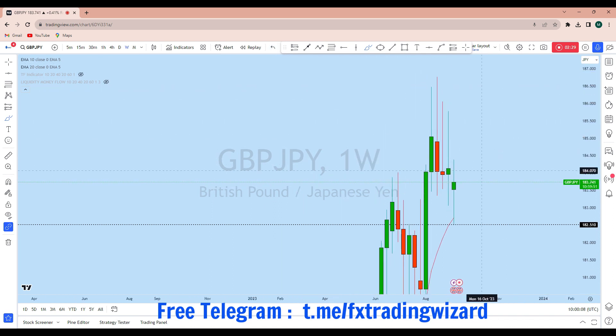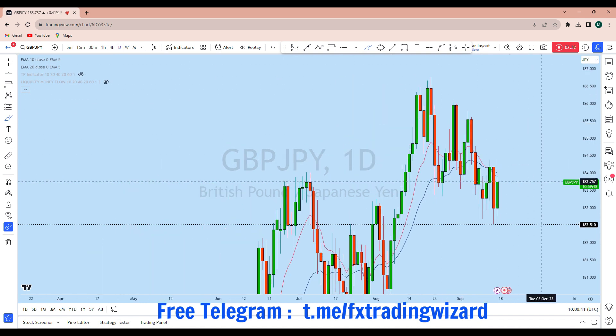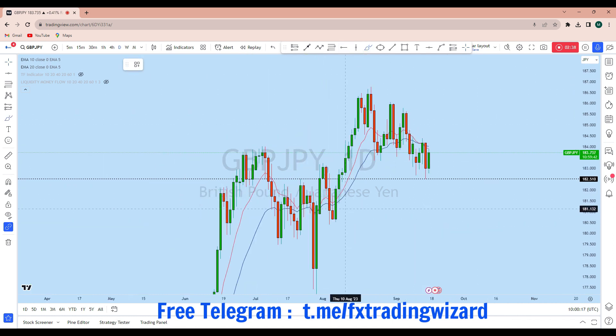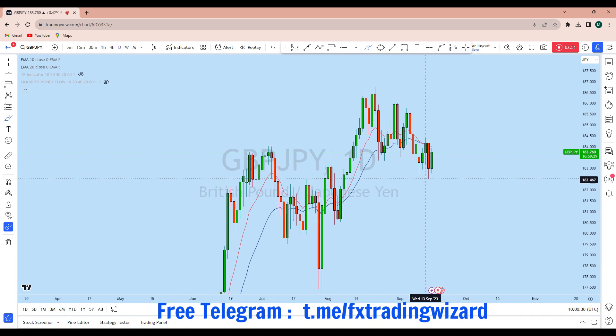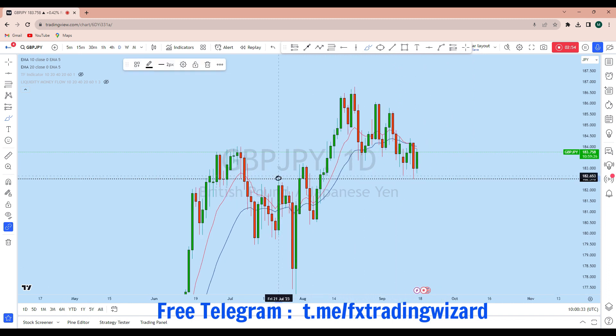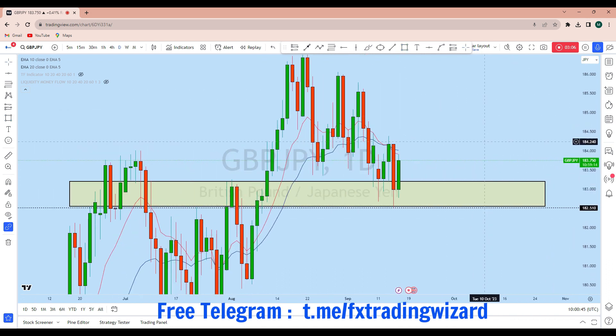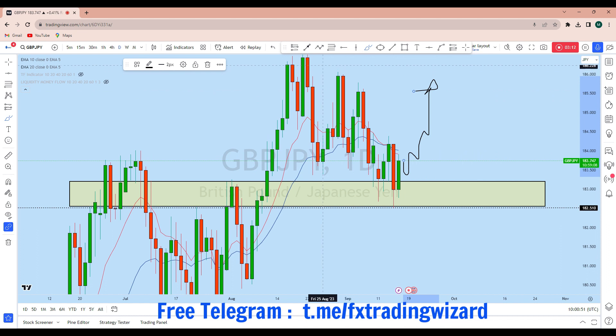Looking at the daily time frame, from the daily perspective there is a daily impulse on GBP/JPY — a very strong impulse — followed by a consolidation and deceleration, and then a breakdown from this level. From this structure, the price created multiple liquidity triggers. This is the previous resistance on the daily turning support, and we see that this zone is completely tested on the daily. From that zone the price is bouncing off.